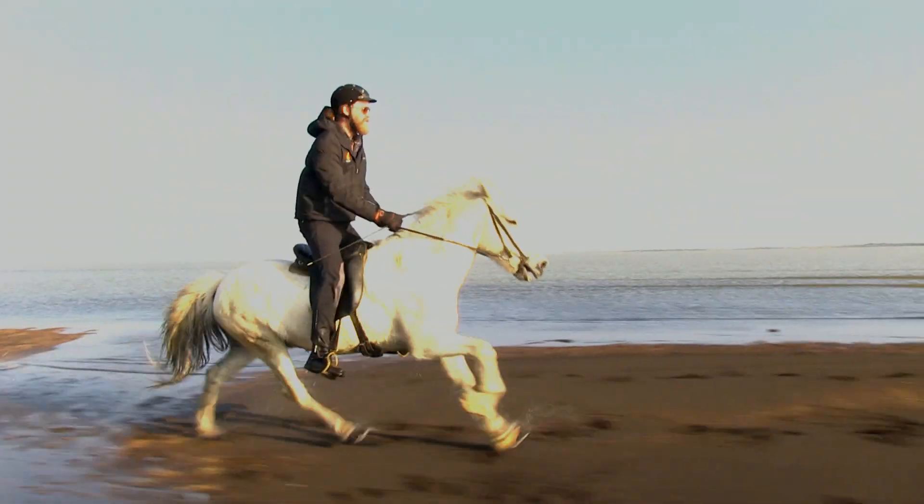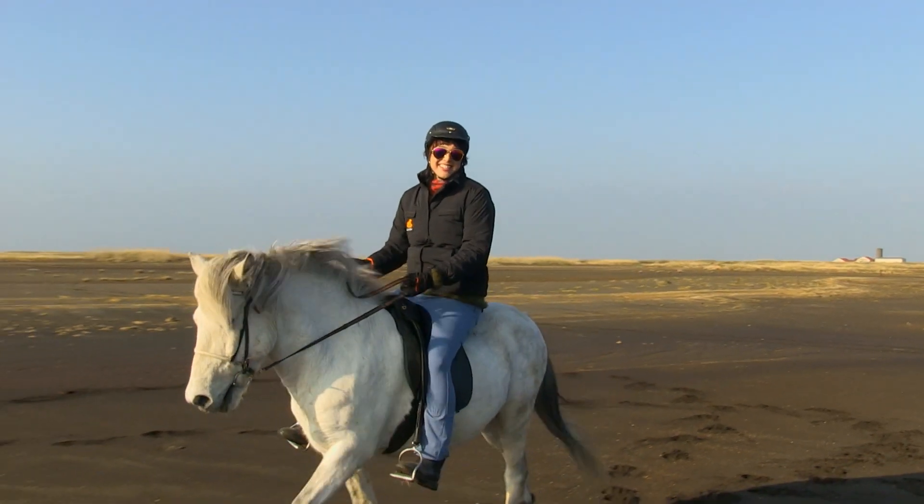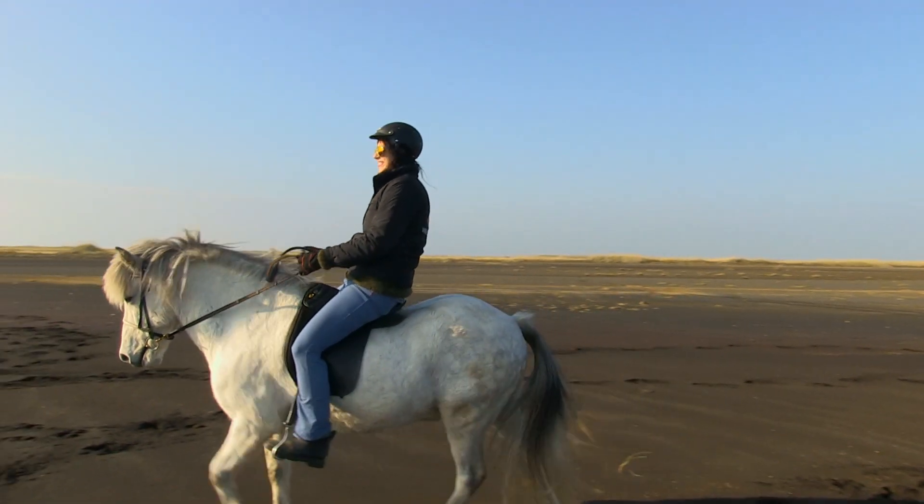Some say that perfection can be cultivated over time. The Icelandic horse, untouched by outside influence and bred for its most desirable qualities, is a thousand years in the making.